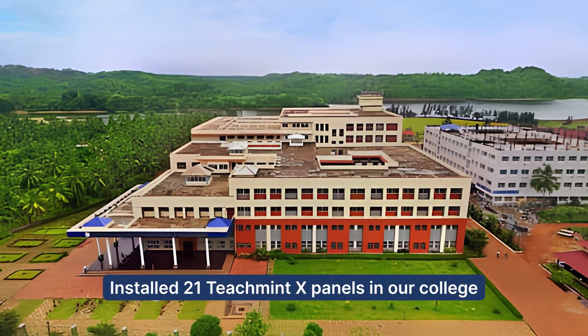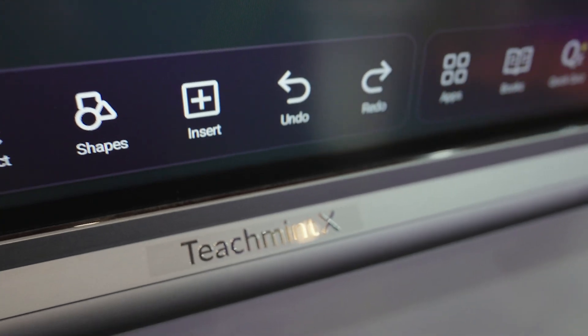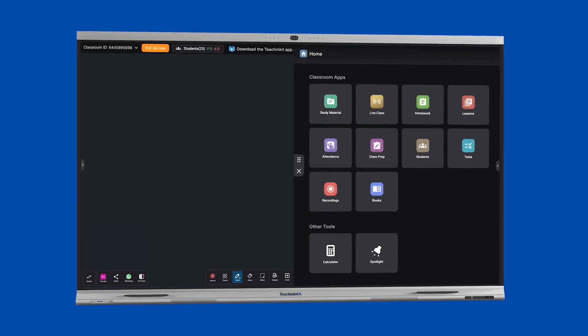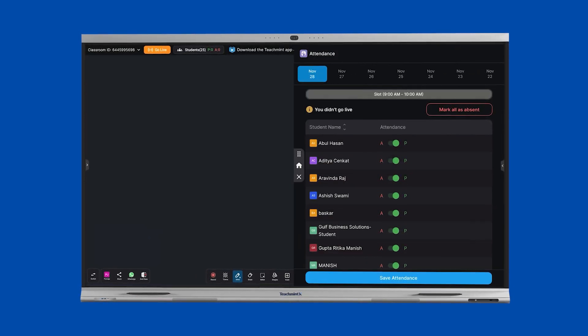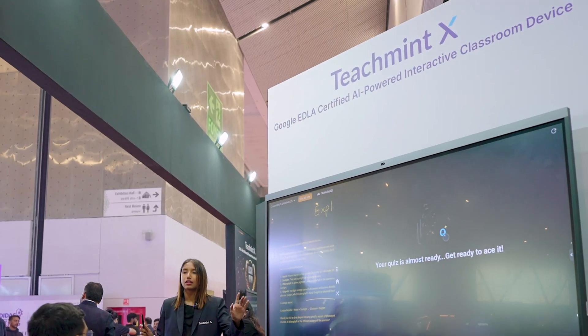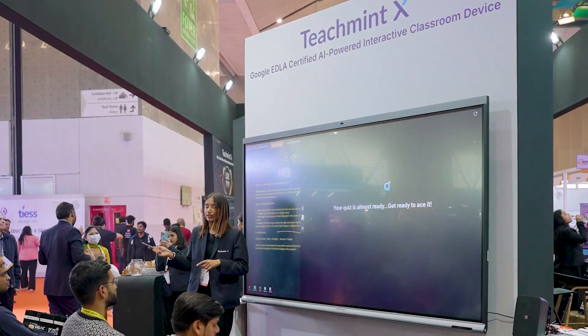We installed 21 panels in our college of T20 alone, and the amount of dynamics that use it inside the college — in classrooms — is really helpful for us. It is a mini classroom within the panel where we can do a lot of work, especially student registration, student submission of assignments, and student attendance monitoring. Everything is done through one panel along with effective teaching. This is really helpful for us.